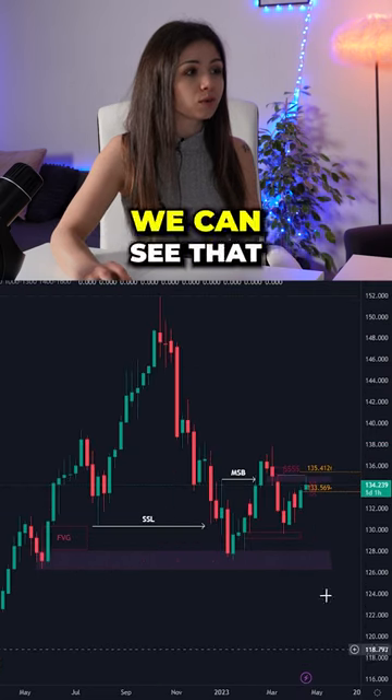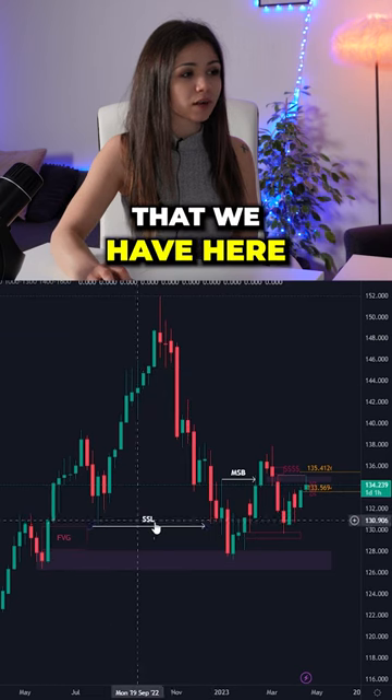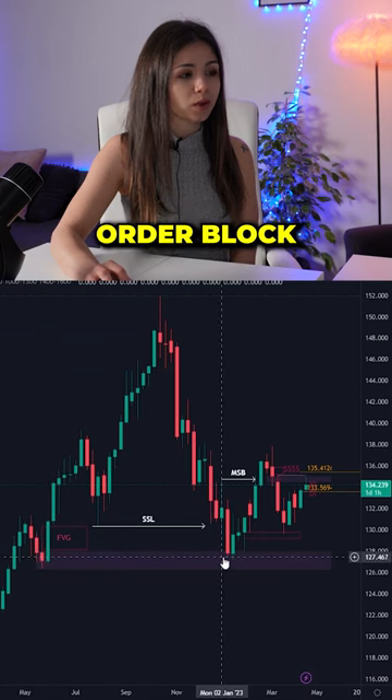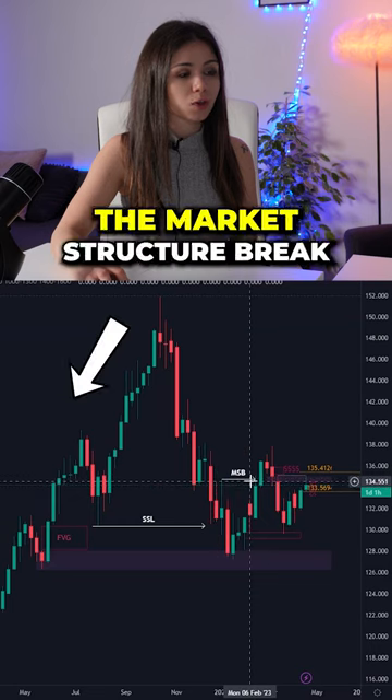Looking at the weekly time frame, we can see that price came lower to take this sell side liquidity that we have here, filled the fair value gap and tapped into this weekly order block. After tapping into the weekly order block, it started rejecting and made the market structure break.